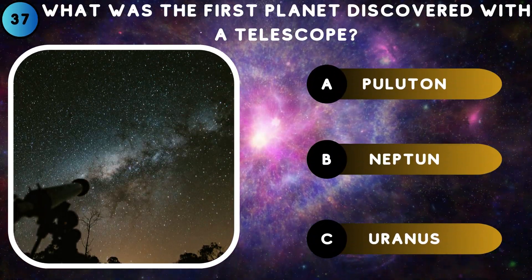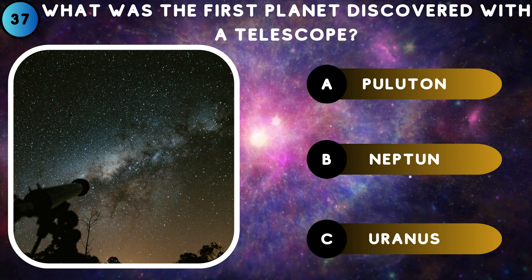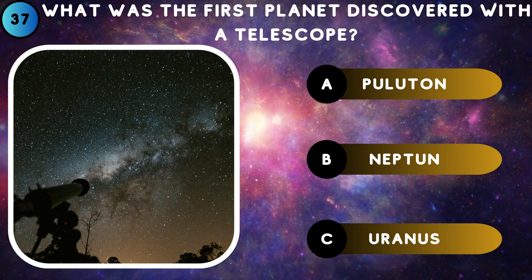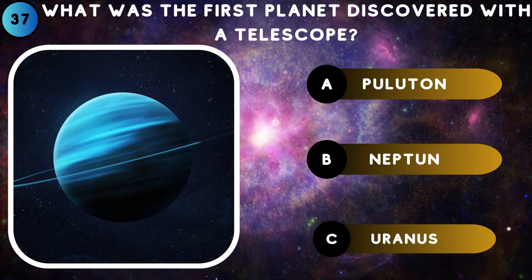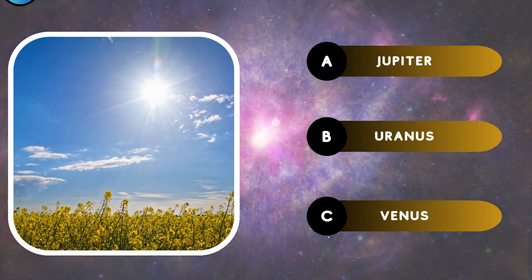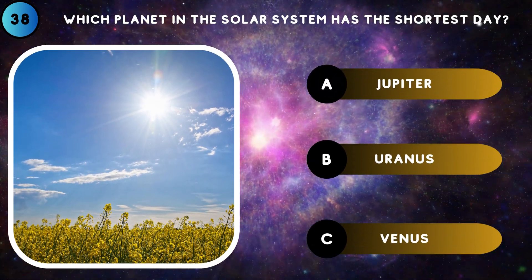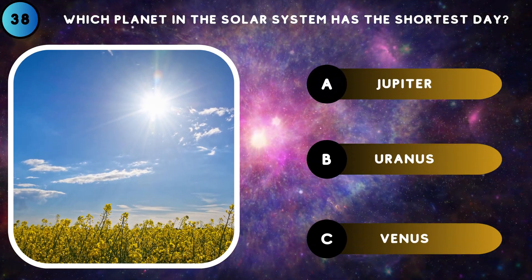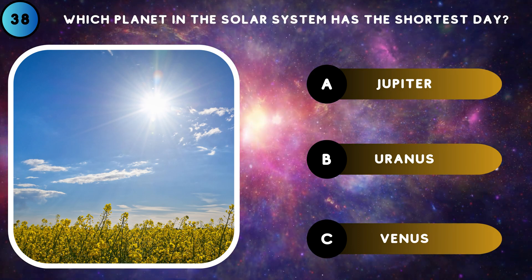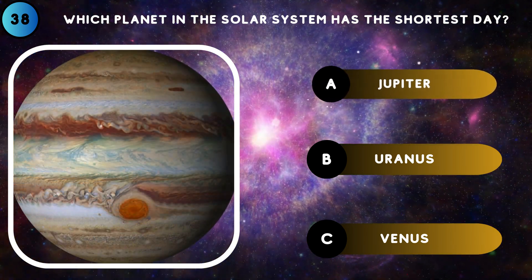What was the first planet discovered with a telescope? Uranus. Which planet in the solar system has the shortest day? Jupiter.